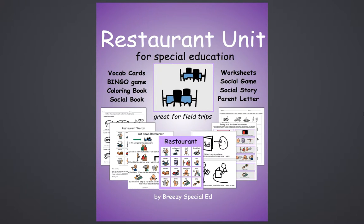This is Brie from Breezy Special Ed, and I just wanted to give you a video preview of one of my community units. This is the restaurant unit for special education. I like to use these when I am preparing for a field trip. We usually spend a few weeks preparing before we actually go on one, and this packet makes it super easy to do that.